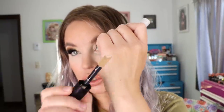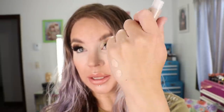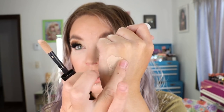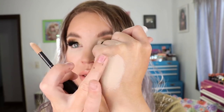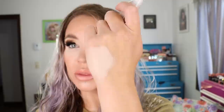It's got one of those large doe foot applicators — I just do two dots on each side and blend it out with a sponge. It's a nice thin consistency that covers really well. I don't get any creasing and my under eyes don't look dry. I've really been enjoying this concealer. That's the Dermablend Cover Care Full Coverage Concealer in 5C.